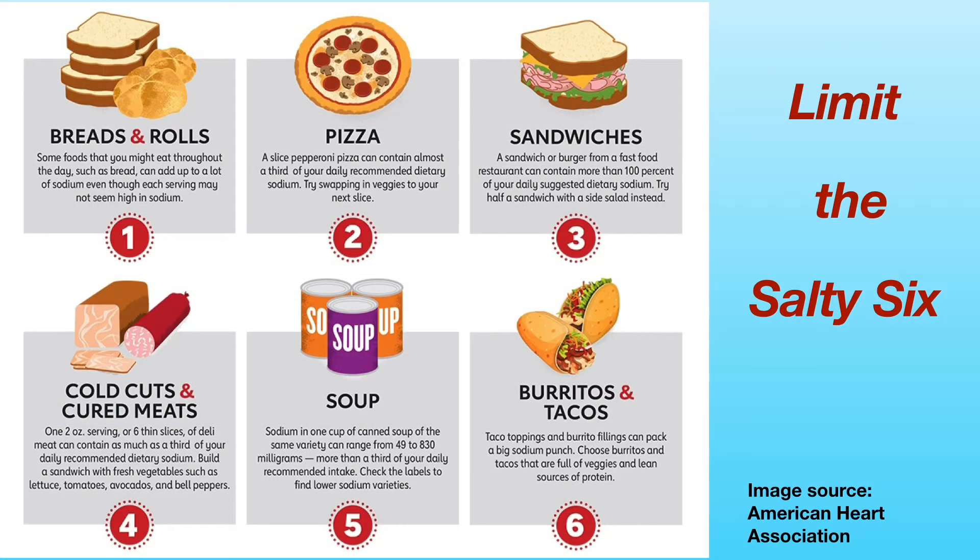Avoid or limit eating the salty six as identified by the American Heart Association. These six popular foods can add high levels of sodium to your diet. They are bread and rolls, pizza, sandwiches, cold cuts and cured meats, soup, burritos, and tacos. Instead, eat more home-cooked meals made from fresh ingredients and/or foods with no added salt.